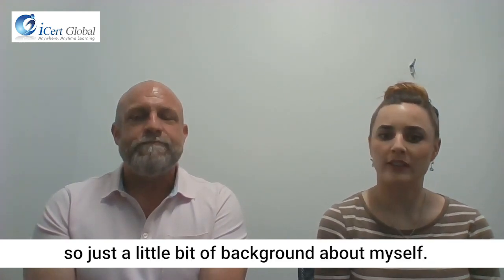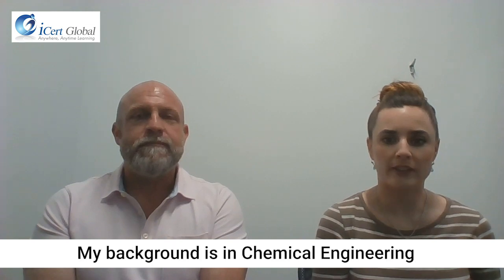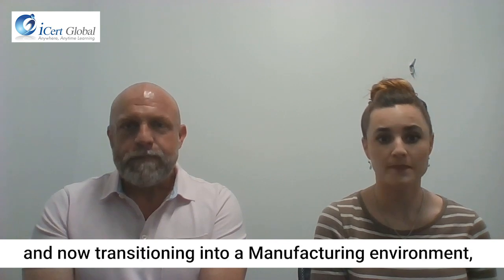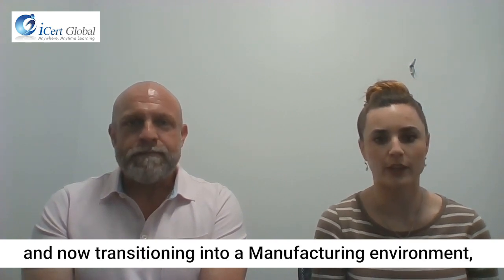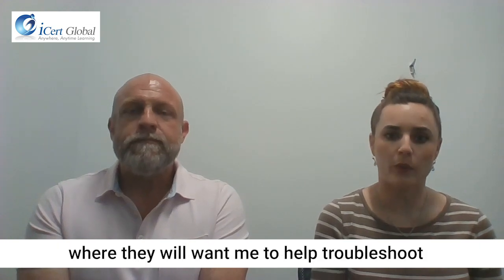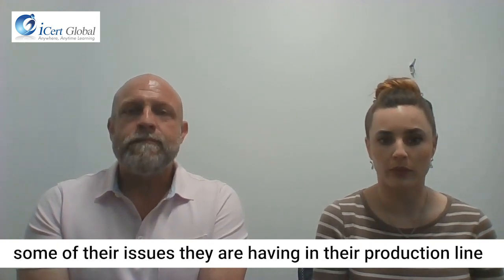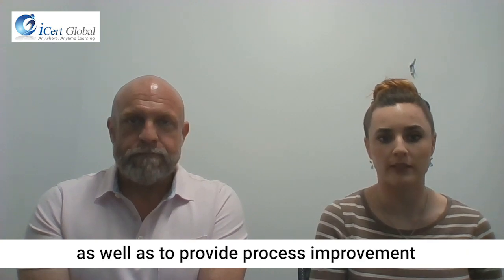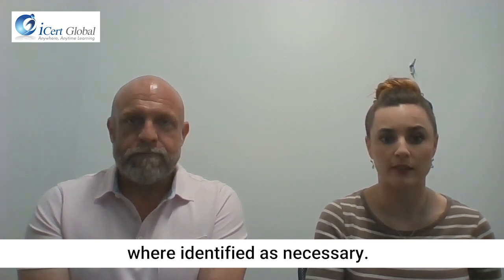Hello. Just as a little bit of background about myself: my background is in chemical engineering, and I previously worked in the energy sector. Now I'm transitioning to a manufacturing environment, where I'll be working as a process engineer to help troubleshoot issues in their production line, as well as to provide process improvement where that's identified as necessary.